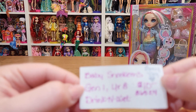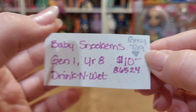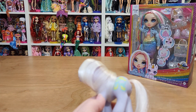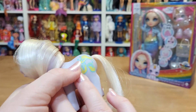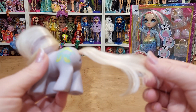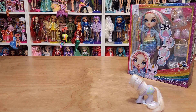So, Baby Schnookums — that's cute. They were doing a sale on the gray tag stuff, so I grabbed a few. She's kind of purple, she has a little rain hat and rain boots, drinks a bottle, and she pees, I guess.